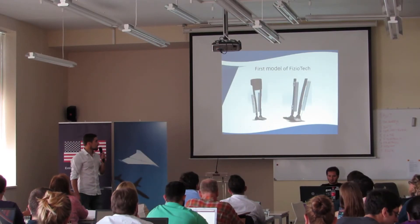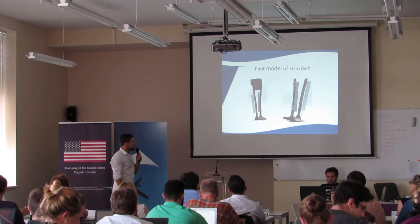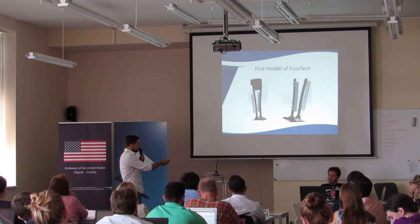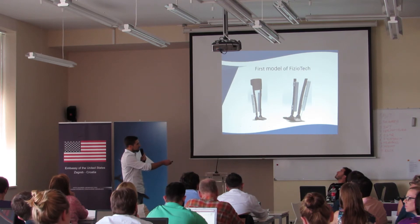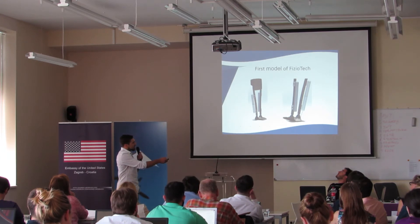This is a model of our first project. The mechanism works on a principle where when people lean on their feet, the oil tank which is placed below the heel gets compressed, so oil from that tank goes into the hydraulic cylinder and this oil compresses a spring. This is manifested as a take-over of the user's weight.